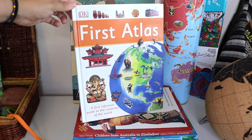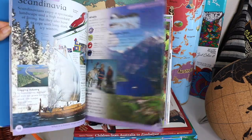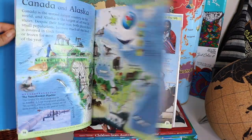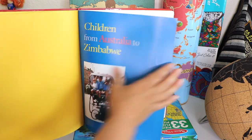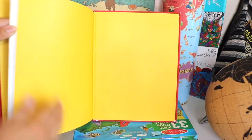This is our second atlas, DK's First Atlas. I wanted one to be of actual photographs of the people, places and animals, and this book delivers that. Another favorite is Children from Australia to Zimbabwe, a photographic journey around the world.